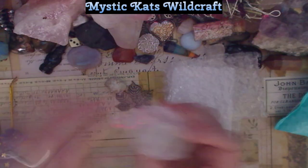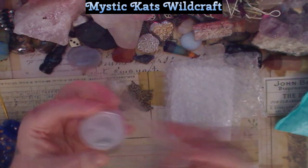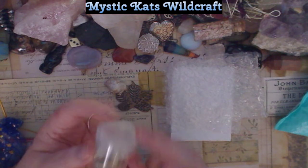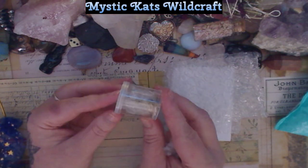Let's see what this is. This looks to be like some kind of claw.